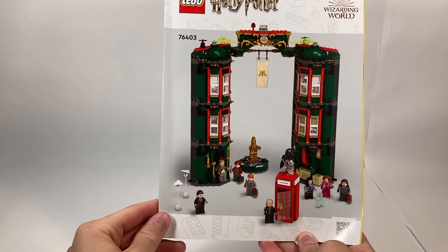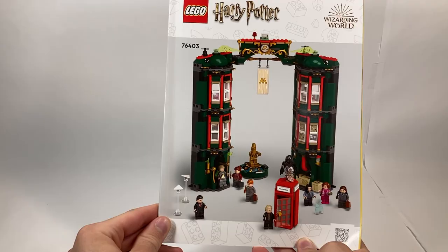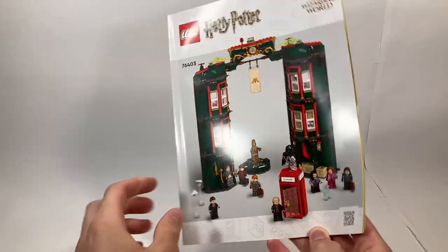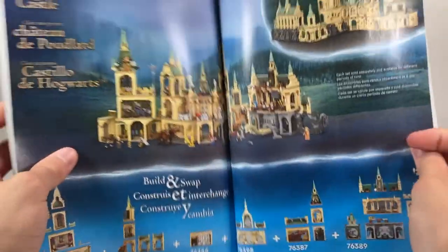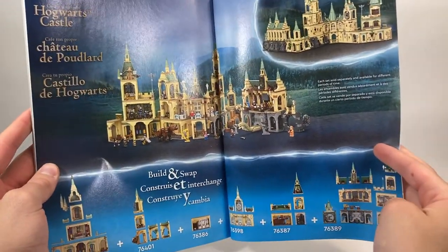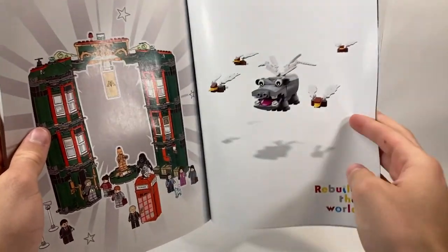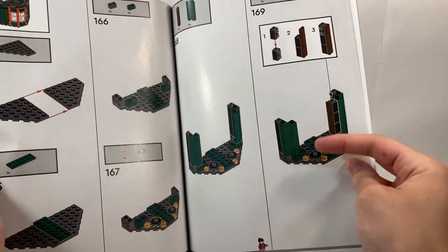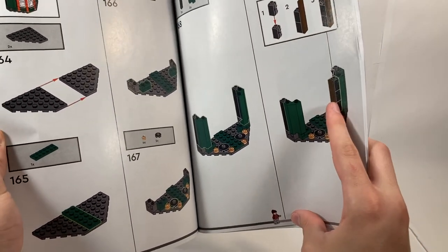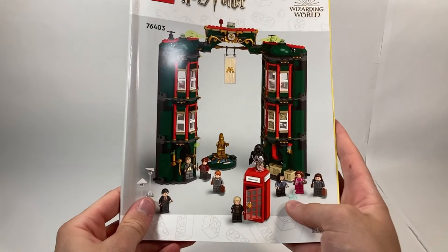The instruction manual for this set is pretty plain — all the characters are standing very stock still in weird positions, nothing like they were on the front of the box. On the back we have a parts list, an advertisement for how to construct Hogwarts Castle despite this not being part of it, no Chocolate Frog cards included, a Rebuild the World advertisement, and a giant explosion of stars because you finished the set. Interestingly, they use fake Hermione there as the travel character, which is a very interesting choice.